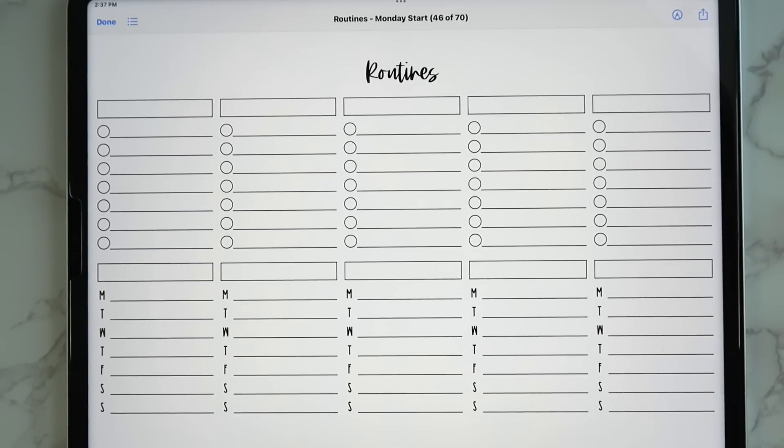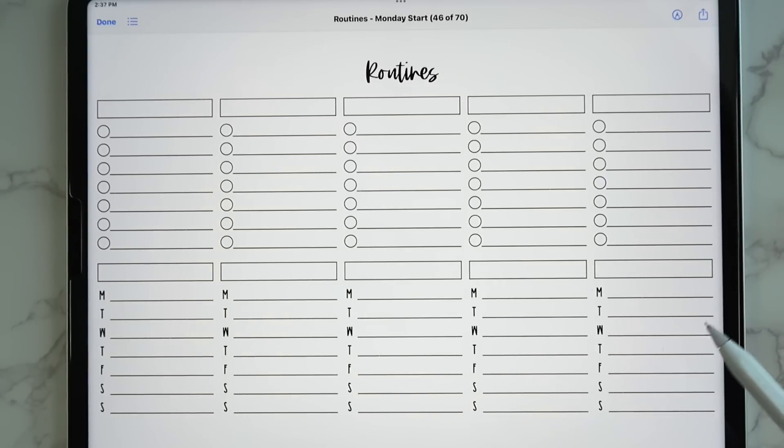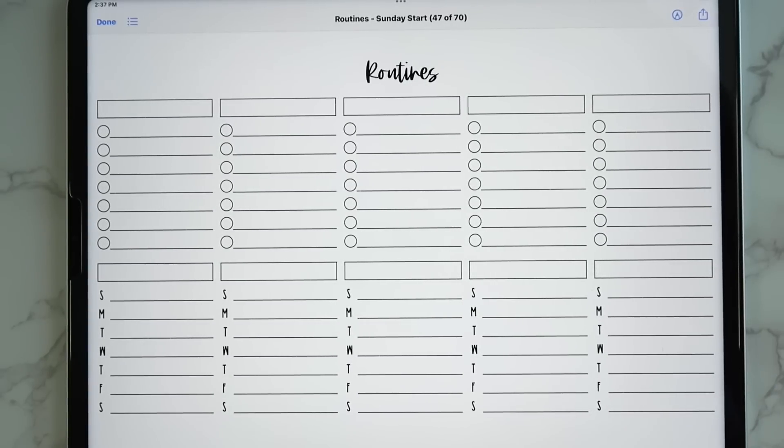Then we have routines — a place to write all your routines like your ideal workout schedule, skincare routine, AM and PM routine. It gives plenty of space to write lists or by day of the week — for example, Monday upper body, Tuesday rest, Wednesday lower body. It comes in a Sunday start as well.